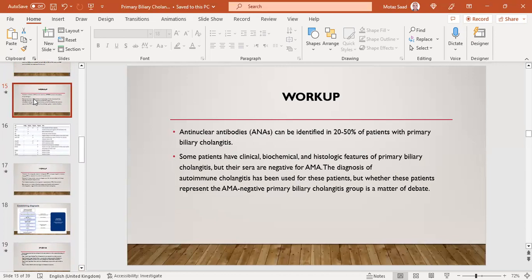ANAs can be identified in up to 50% of patients with PBC — these are called PBC-specific ANAs. Some patients have clinical, biochemical, and histological features of PBC but negative AMA. The diagnosis of autoimmune cholangitis has been applied to these patients, though whether they represent AMA-negative PBC is still debated. Usually, if they fulfill all criteria but are AMA-negative, we call them autoimmune cholangitis rather than AMA-negative primary biliary cholangitis.